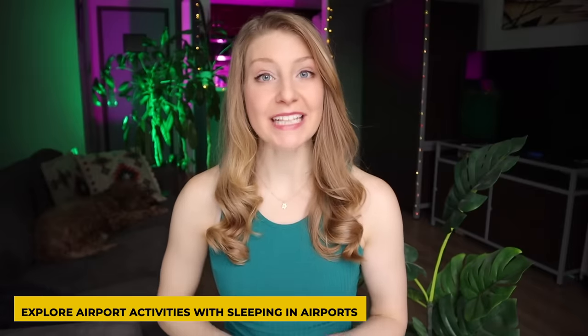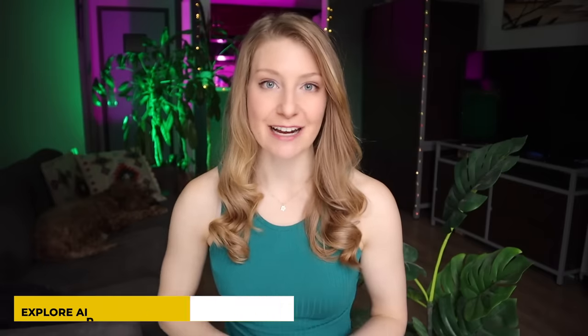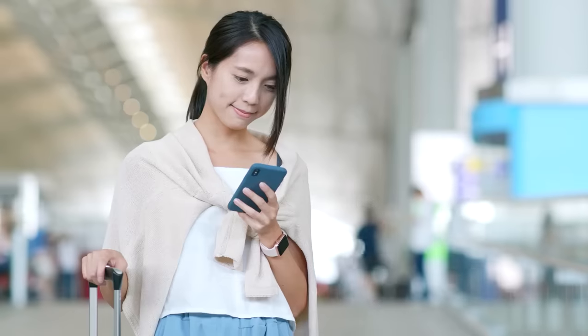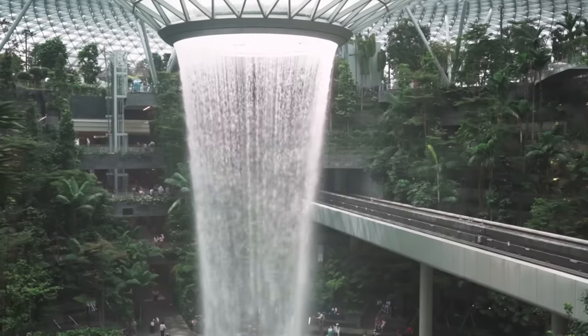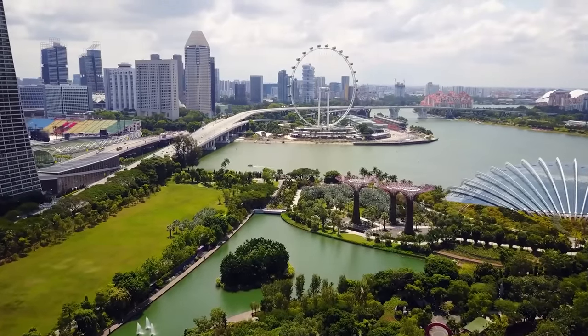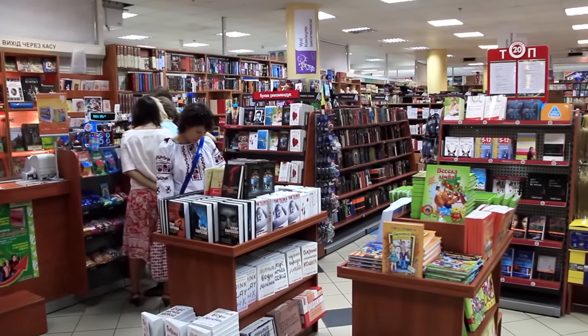If you have a lot of time to kill, check out the website Sleeping in Airports where you can find the best things to do. It might surprise you to learn that your airport has a movie theater, a museum, or a butterfly garden. Some airports, like Changi in Singapore, even offer free layover tours that take you into the city. If you have a bit of time but not too much, something simple I personally love is heading to the airport bookstores, where plenty of travelers explore new books and read magazines.